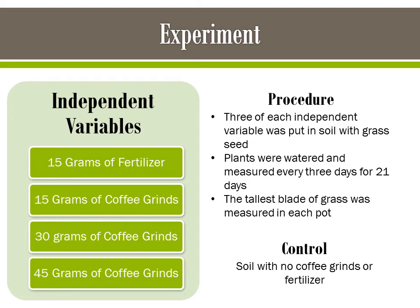In the experiment there were four independent variables: 15 grams of fertilizer and 15, 30, and 45 grams of coffee grinds. The control had neither coffee grinds nor fertilizer. Three of each independent variable were put in soil with grass seed, and the plants were watered and measured every three days.